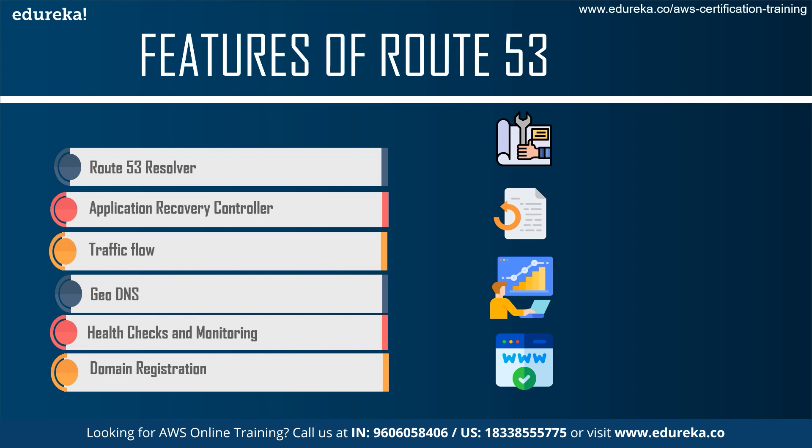Next we talk about the Application Recovery Controller, which is basically something that ensures availability zones or regions are continuously audited for recovery readiness. Next we see the third feature — traffic flow. Traffic flow is basically an easy-to-use, cost-effective global traffic management system to route end users to the best endpoints of the application based on geo-proximity, latency, health, and more.